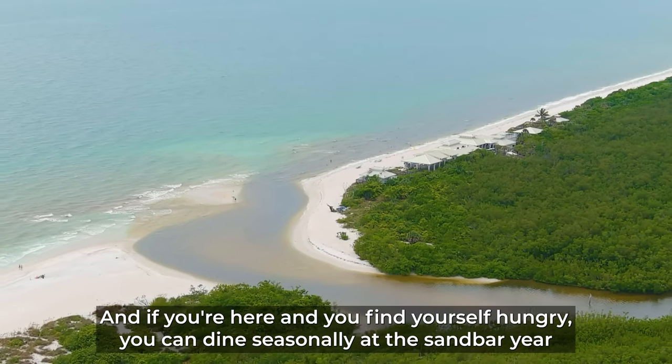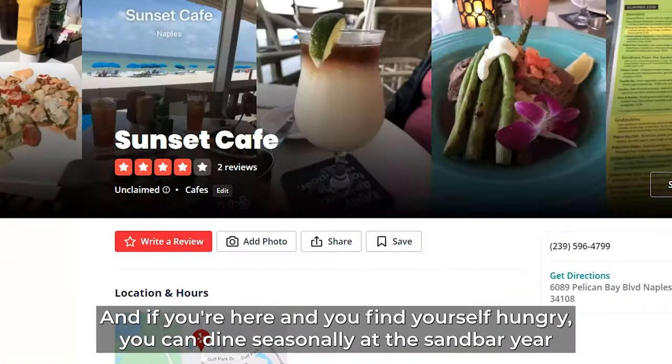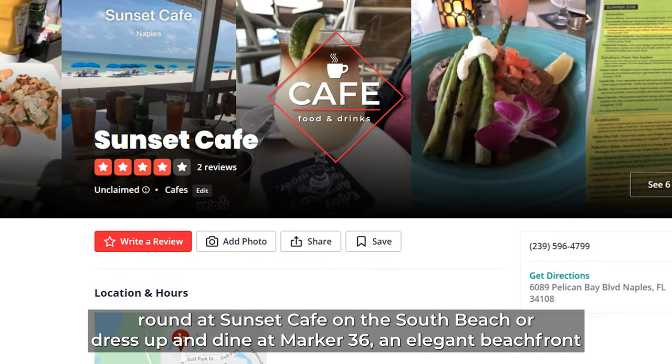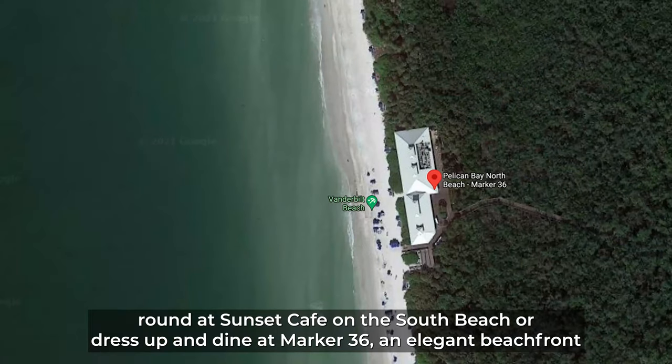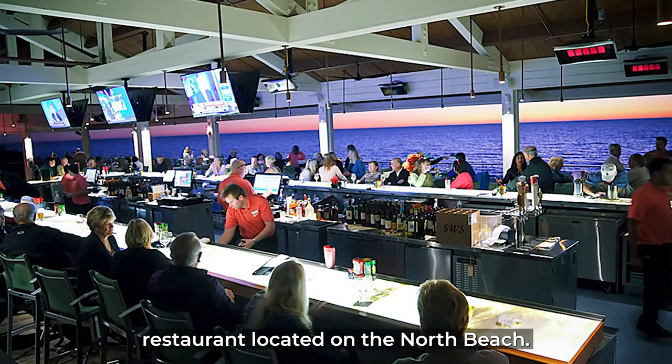And if you're here and you find yourself hungry, you can dine seasonally at the Sandbar, year-round at Sunset Cafe on the South Beach, or dress up and dine at Marker 36, an elegant beachfront restaurant located on the North Beach.